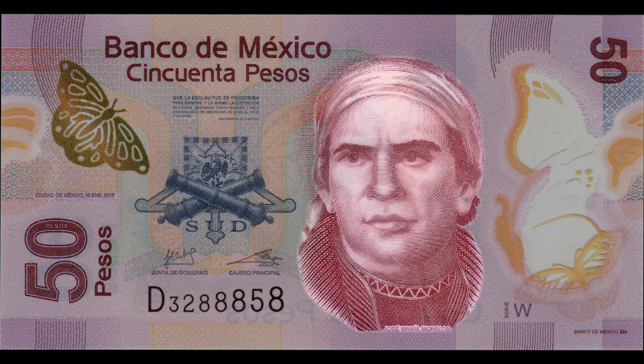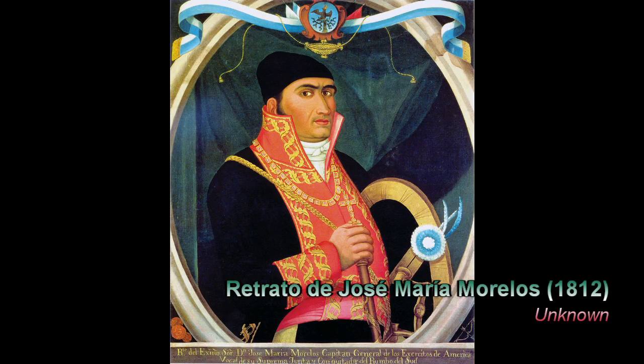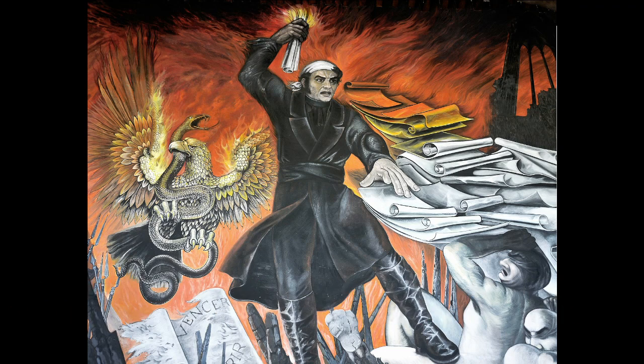José María Teclo Morelos Pérez y Pavón was a mestizo priest from Valladolid, Michoacán, who took up arms against the Spanish in the south of Mexico. He took leadership of the insurgency against New Spain after the death of Miguel Hidalgo in 1811. His early campaigns against the Spanish were so successful that by 1813, he controlled most of southern Mexico.